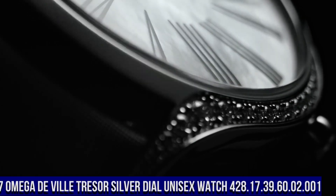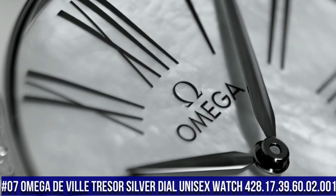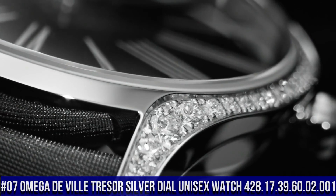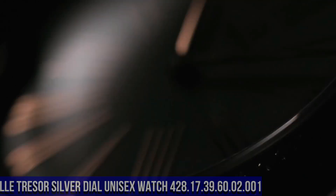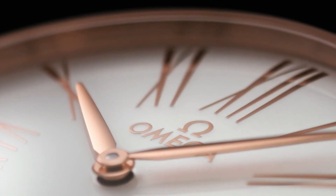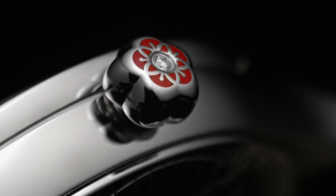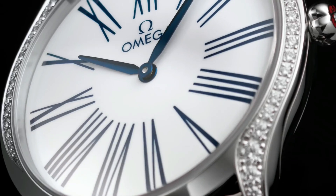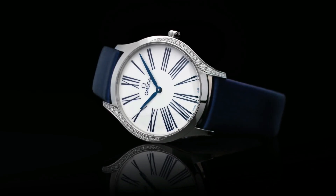Number 7: Omega DeVille Tresser Silver Dial Unisex Watch, reference 428.17.39.60.02.001. Stainless steel case with a grey satin strap, fixed stainless steel bezel set with diamonds. Silver dial with Sedna gold hands and Roman numeral hour markers, dial type analog, Omega caliber 4061 quartz movement.